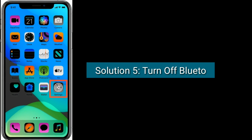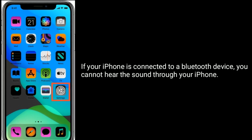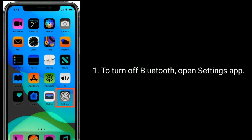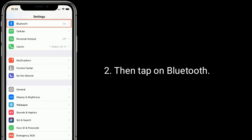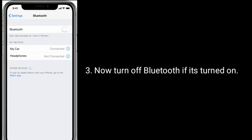Solution 5 is: turn off Bluetooth. If your iPhone is connected to a Bluetooth device, you cannot hear sound through your iPhone. Open the Settings app and tap on Bluetooth, then turn off Bluetooth if it is turned on.